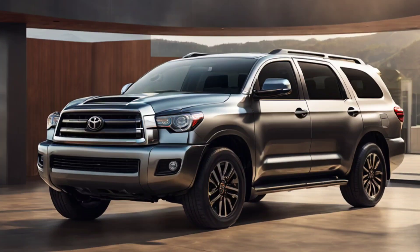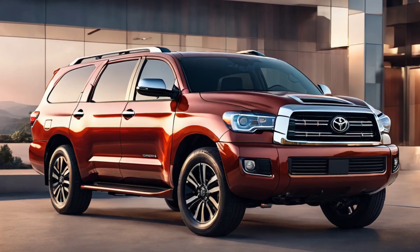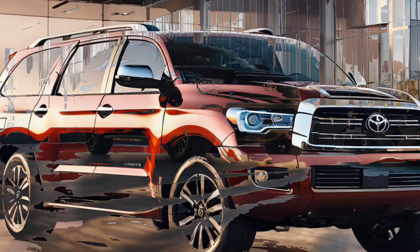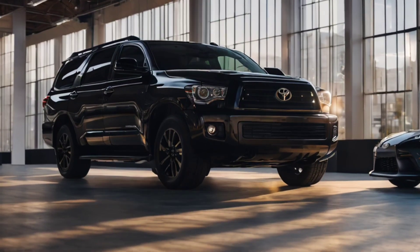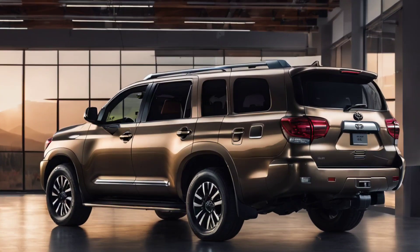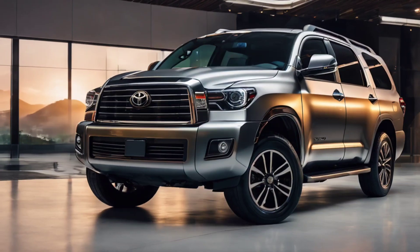The exterior design of the Toyota Sequoia redesign concept is a striking blend of rugged sophistication and contemporary aesthetics. The SUV's robust silhouette has been meticulously sculpted to exude strength and authority on the road. A redesigned front grille, featuring bold lines and a distinctive Toyota emblem, establishes a commanding presence.